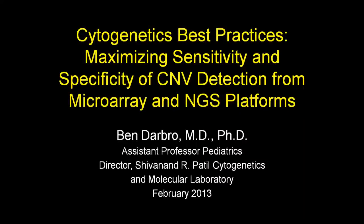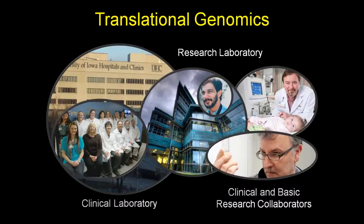Thank you very much. Welcome, everyone. I want to take a quick moment to thank BioDiscovery for inviting me to give this webinar. Before I get into the meat of the talk, I wanted to give you all a little background on our lab — our cytogenetics laboratory here at Iowa. We consider ourselves a translational genomics laboratory because we have one arm that is clinical and another arm that is purely research, along with a large number of both clinical and basic research collaborators.